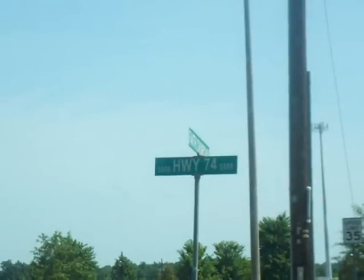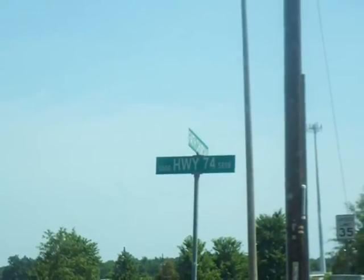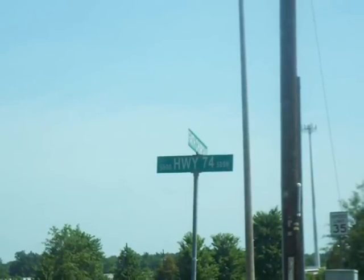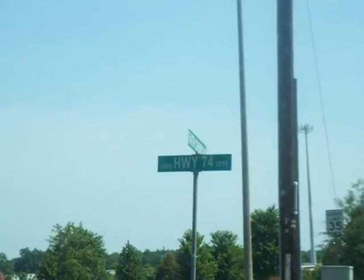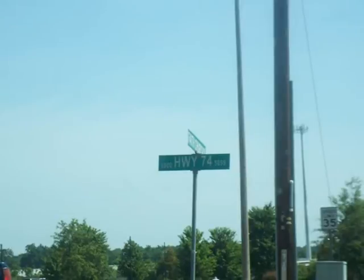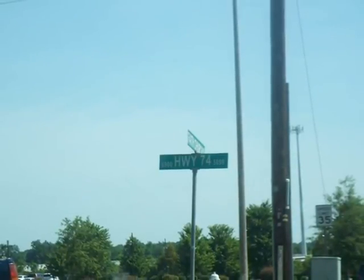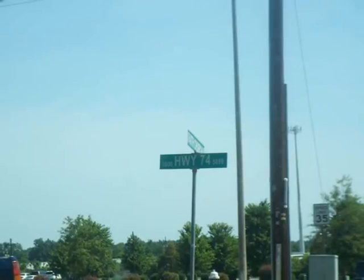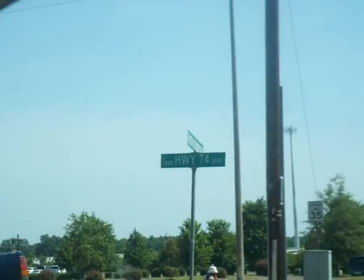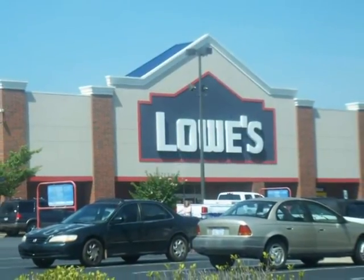This is Route 74, called Independence Highway. This is called the Sharper's Delight Strip because every conceivable restaurant or store is here — Lowe's, Sonic Drive-In, Red Lobster, Golden Corral, Arby's. All the stuff that I used to see in TV ads back in Massachusetts but couldn't find anywhere. Now they're all within 3 miles. Here's Lowe's, right up the street.